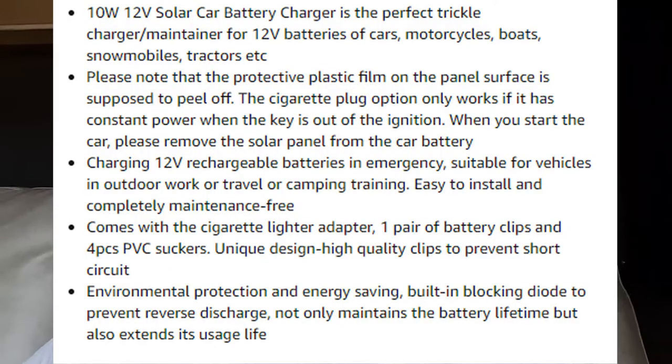So I disconnected everything to the battery other than the solar panel. These are more of a battery maintainer — they're not really meant to bring the charge up. My understanding is it already has to be charged up, and it just maintains it.